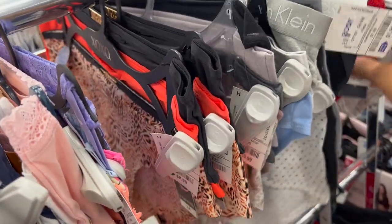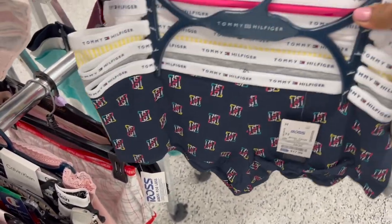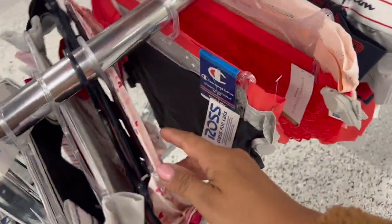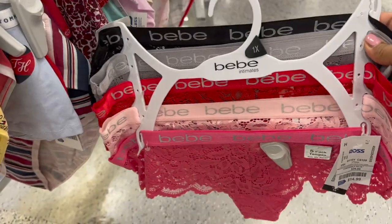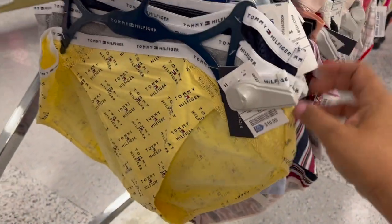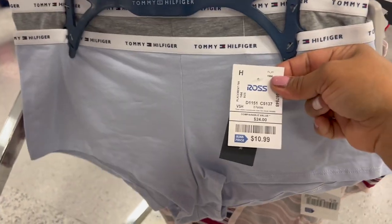Tienen bastantito. Aquí están estos Tommy Hilfiger que me encantan, $11 por tres pares — los tienen en diferentes tamaños. En tamaño extra grande son de $18, como boy shorts — ustedes les dicen cacheteros — y se miran muy bonitos. Aquí están unos de Laura Ashley para el día de San Valentín, estos no se marcan para nada, por $11. Y parece que aquí hay unos bebés de $14 por cinco calzones, bien sexys. Unos en amarillo $11. Y $12 por la marca Champion, tres calzones preciosos con su corazón.